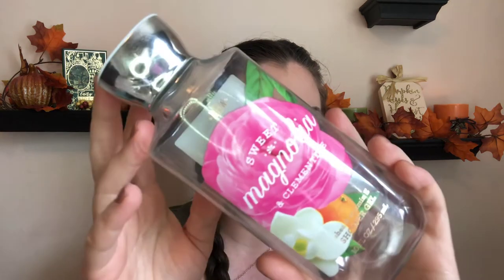One more item from Bath & Body Works this month and it's going to be a shower gel — the Sweet Magnolia and Clementine Shower Gel. I did finish that this month, and I've already popped another one from my collection into the shower to start using. I really love these, especially when I can get them in the Hello Yellow Sale and get all those fun scents because they all smell so good. I love these and I'm still using them up, and I'll probably buy a bunch at the Hello Yellow Sale in December or early January and just have myself stocked up for the whole year.